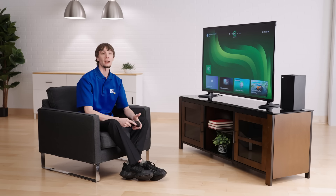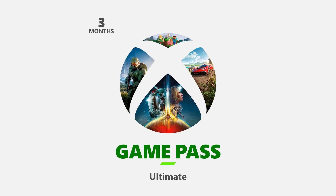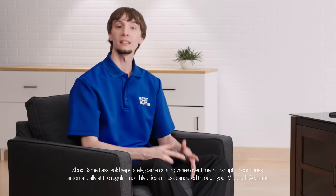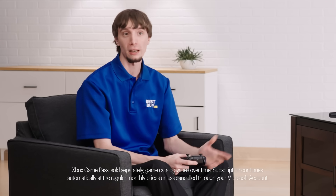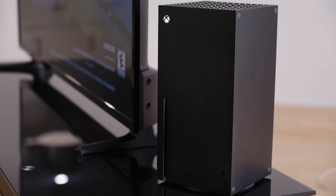To get the most out of your Xbox, I would recommend you pick up, sold separately, a Game Pass Ultimate subscription. This will give you access to the latest games day one from streaming, so you don't have to buy each individual game. There's a vast library for you to explore.